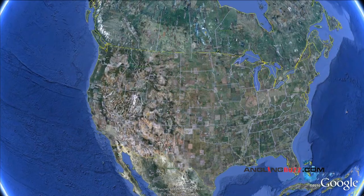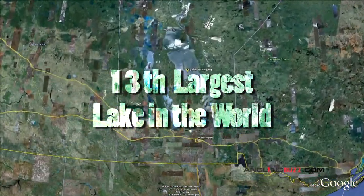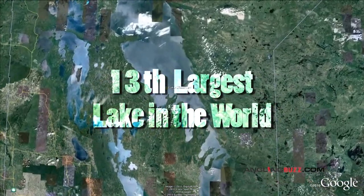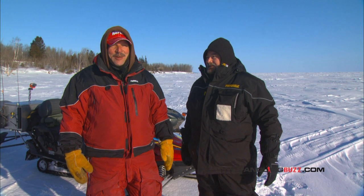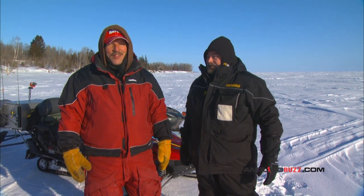We're out here on the south basin of Lake Winnipeg, Manitoba — one of the largest lakes in the world. And according to my buddy here Alex Kessler, it's got some of the biggest walleyes. There's potential for a world record in here. Today we're going to go hunting for walleyes.